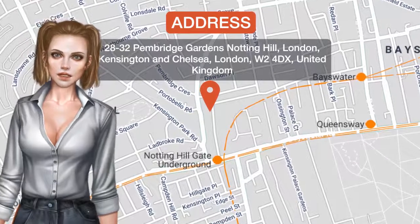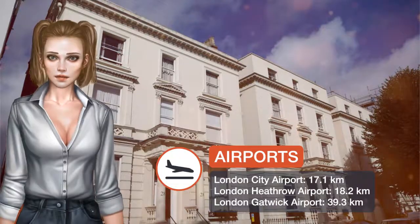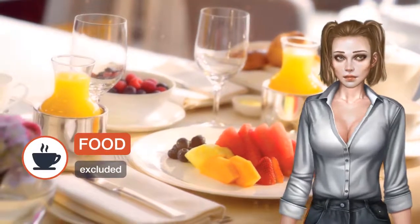Located in the trendy West London district of Notting Hill, Pembridge Hall is made up of three interconnected Georgian houses and is less than 10 minutes walk from Portobello Road Market, famous for its antiques and clothes stores.